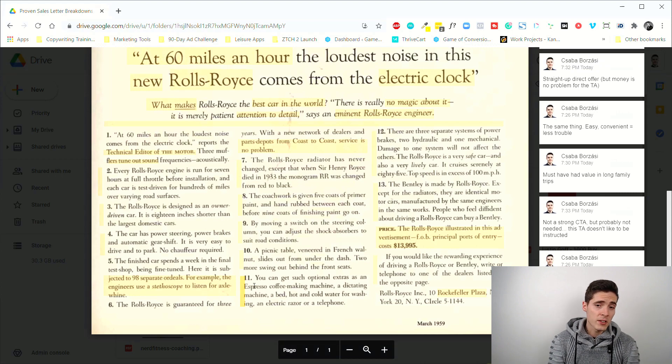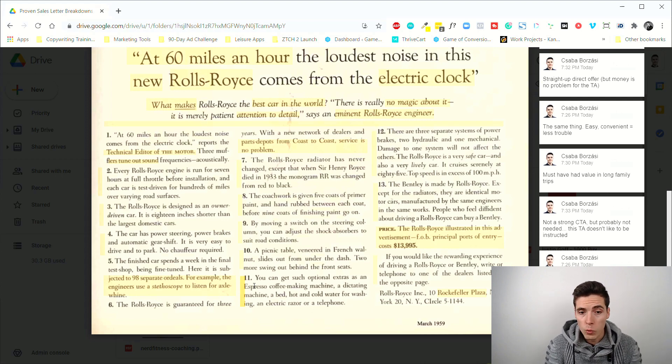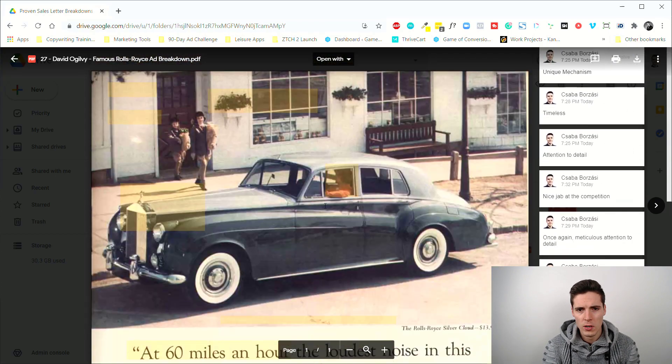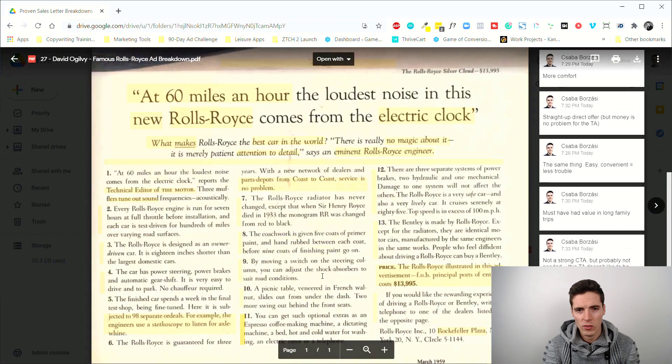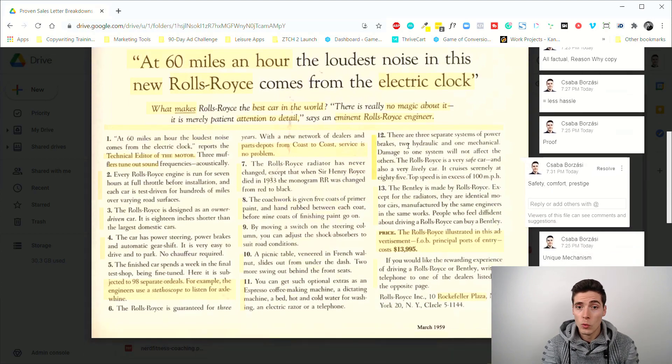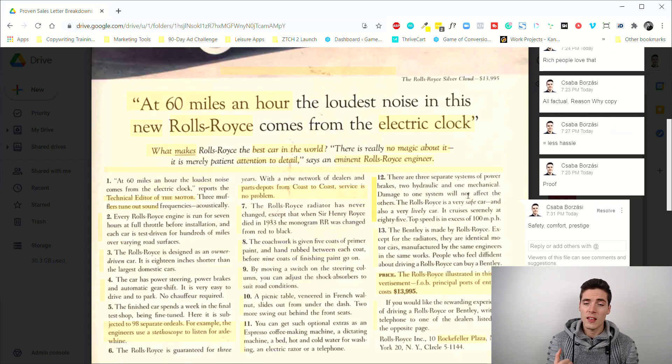Point eleven is a bit unusual — a list of extras you can fit in the car: an espresso machine, a dictating machine, cold water for washing, hot water, an electric razor. The point seems to be that you can customize it to your liking, and if you're a busy executive you can still handle some tasks inside the car. I'm not sure this translates well to today's super luxury car advertising.